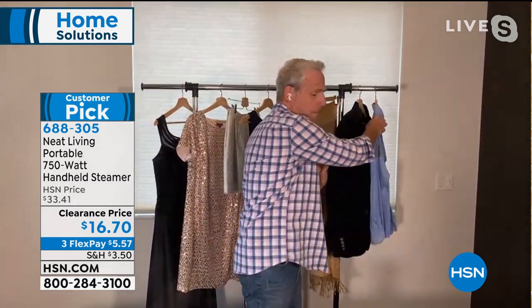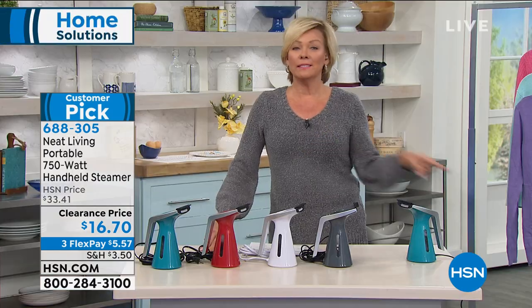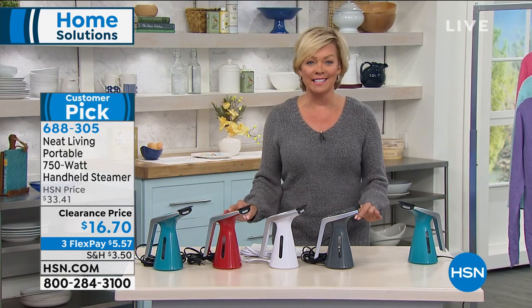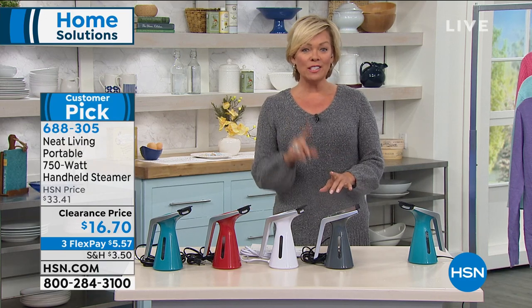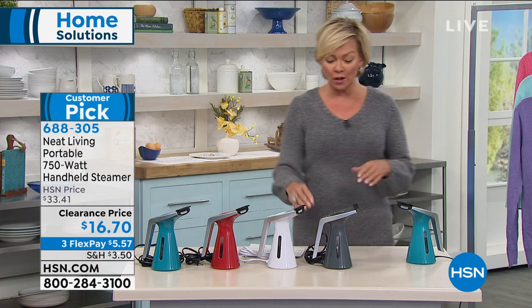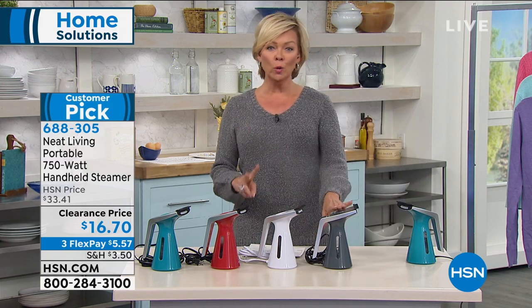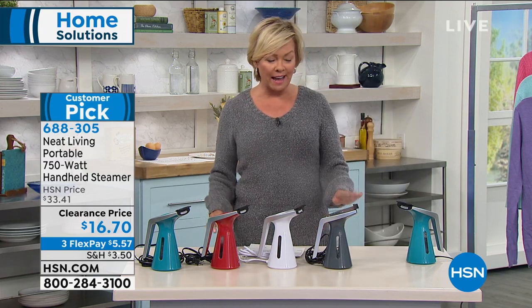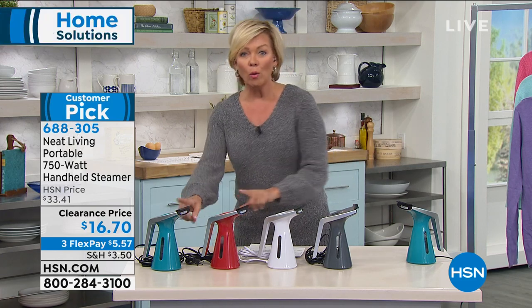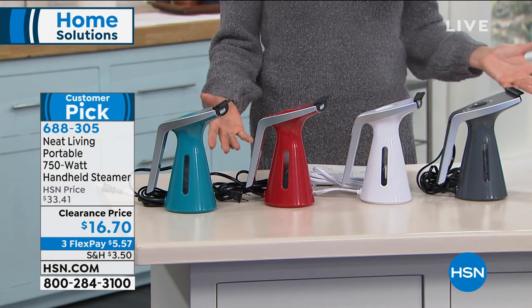It's crazy — you ruin one garment and like you said, this pays for itself. This is half price today. By the way, it is TSA certified so you can travel with it. It's got a nice eight-foot cord, the water heats up in about two minutes, and then it blasts the steam. We've got gray, white, red, and teal — all available. If you want to get a couple, you can.